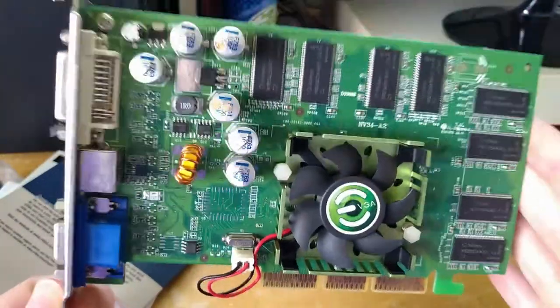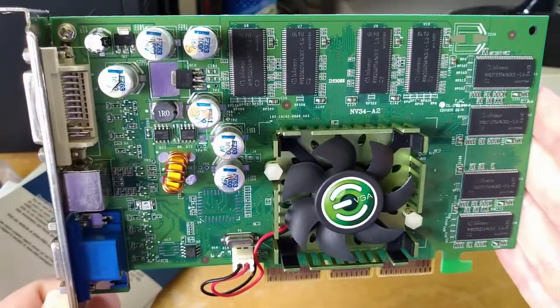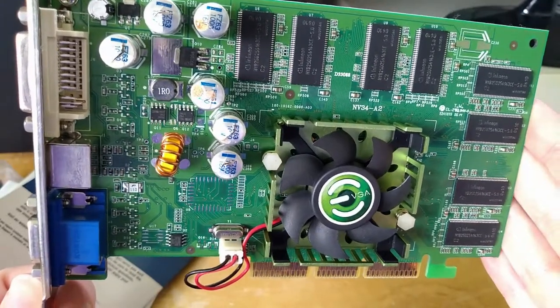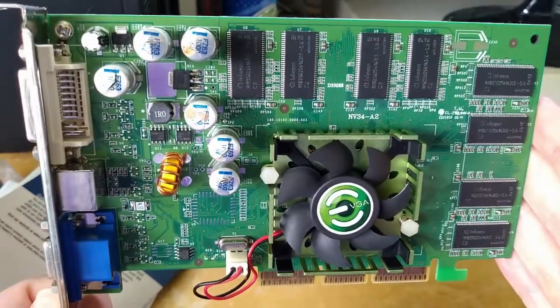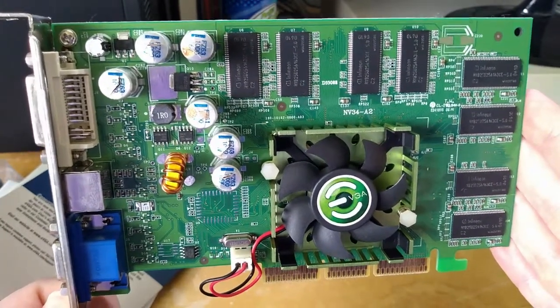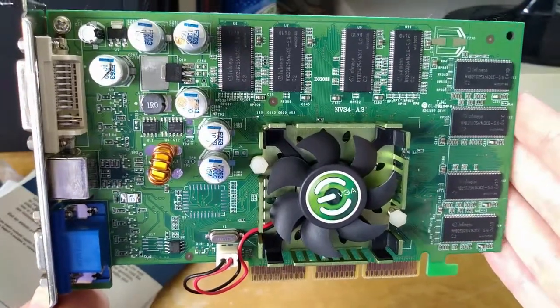I am going to need to recap this, and maybe I'll even record that. After that we can pop this into — I was thinking an 845 or 865 Intel board with a Pentium 4 — and try to run some games of the era and see how it compares to its friend, the 9600 Pro. So, see you then.